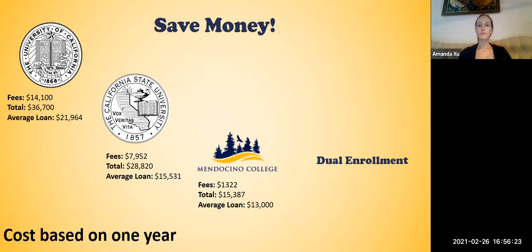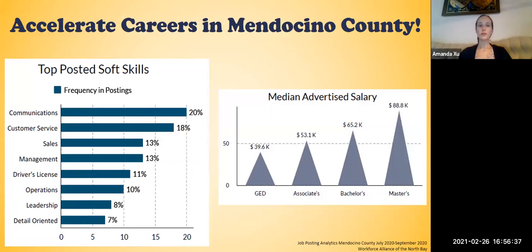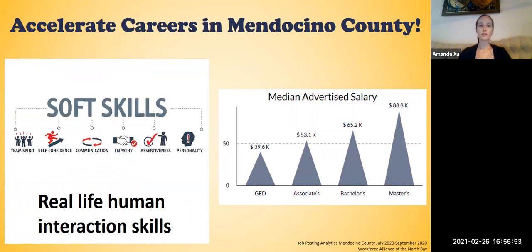Dual enrollment is completely free. That means your son or daughter can take courses while in high school completely free and receive college credit. Doing dual enrollment courses also accelerates careers in Mendocino County. By taking a college class in high school, you're getting to college sooner, you're getting to your career sooner, and you're obtaining soft skills such as communication and customer service — real-life human interaction skills that are absolutely necessary in the job market but difficult to obtain elsewhere.